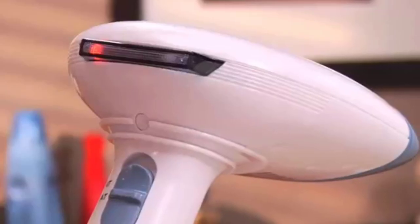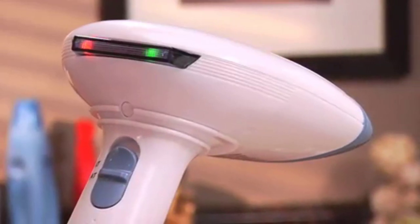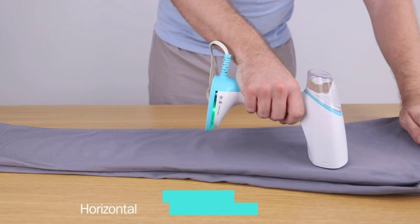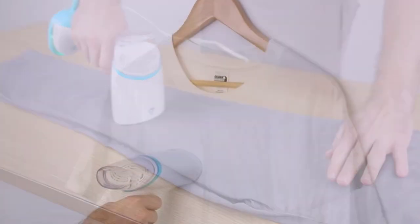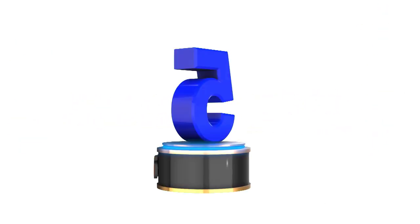Are you looking for the best handheld steamer in your budget? In today's video, we break down the top 5 best handheld steamers available on the market. This list is based on personal opinion, covering price, quality, durability, and more. Check out the description below and make sure you subscribe for more videos. Let's get started.